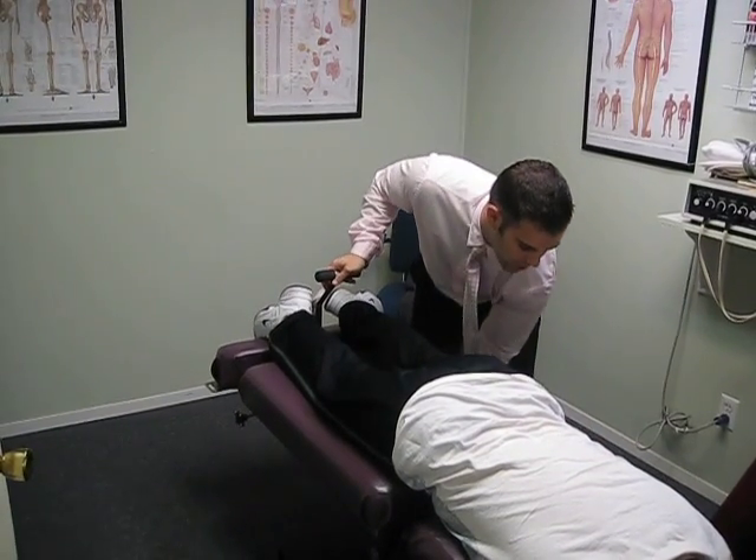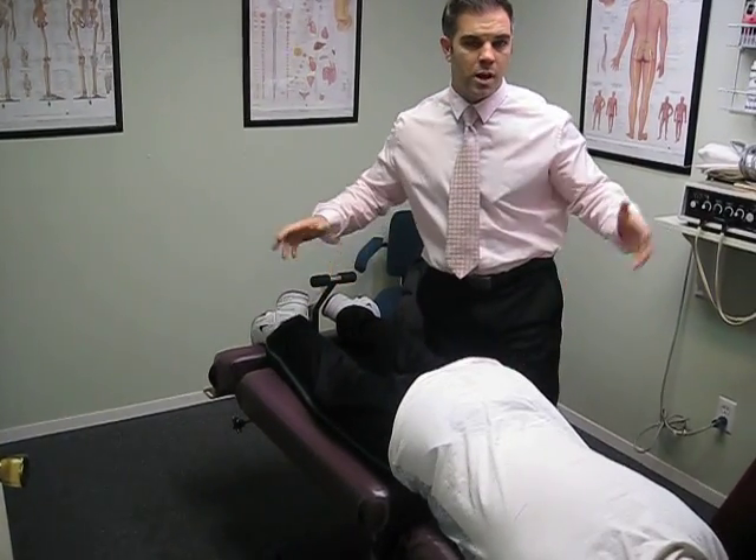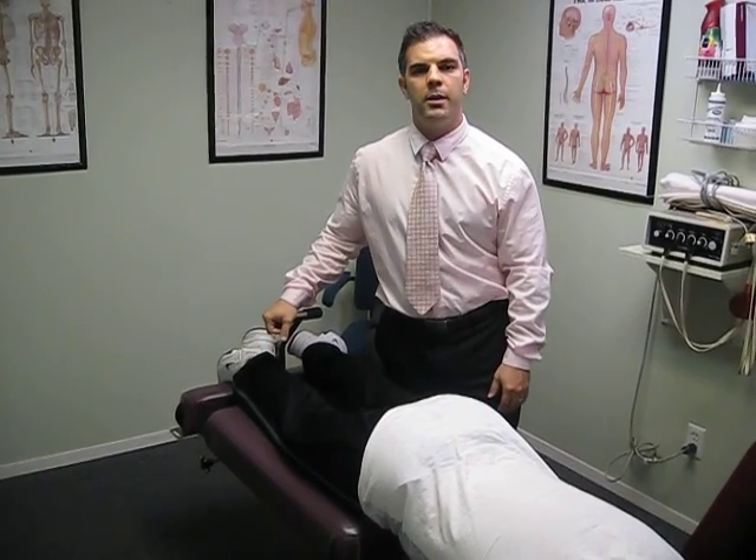Again, this is the Flexion Distraction or Cox Technique. It's a well-utilized technique that most chiropractors use in their office, very effective. My name is Dr. Joseph Papalia. Thank you.